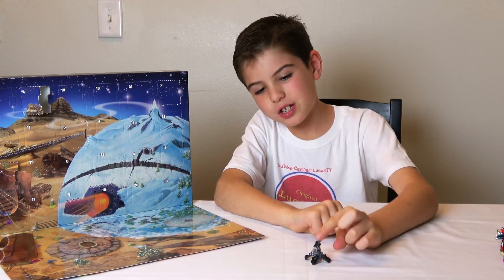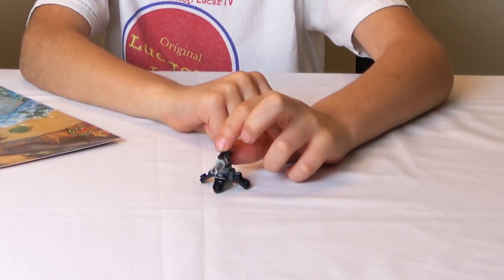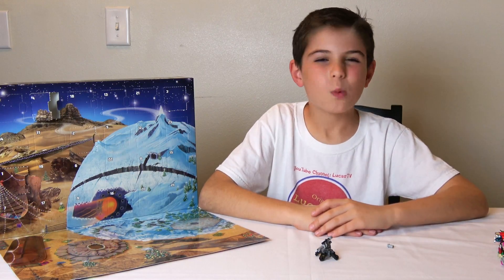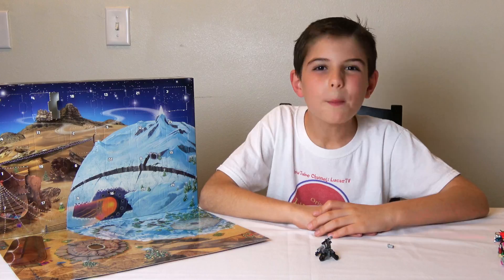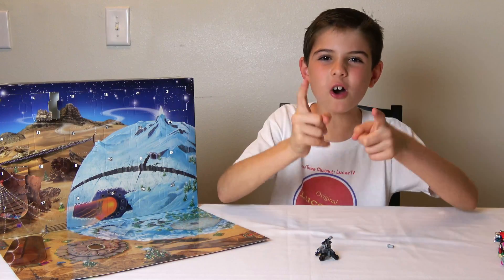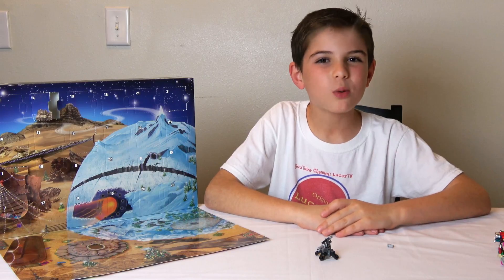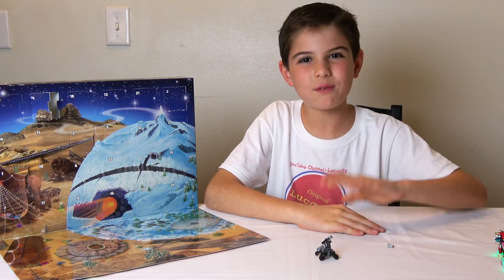So that was today's little mystery surprise. Pretty simple — it's a turret. Well, I've got to go to school. But don't forget to join me tomorrow for Day 5 to see what the mystery surprise is then. See you on Day 5. Bye-bye.